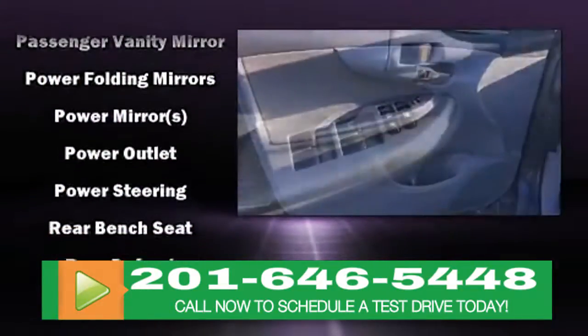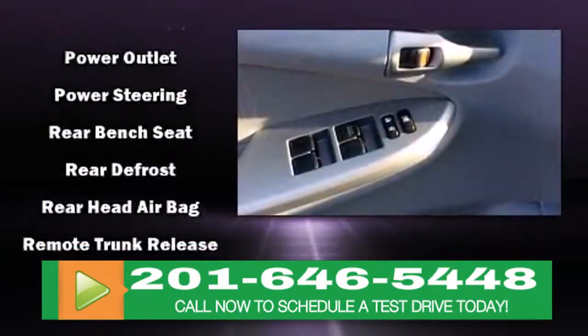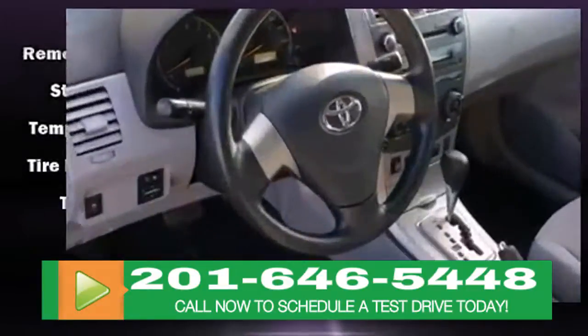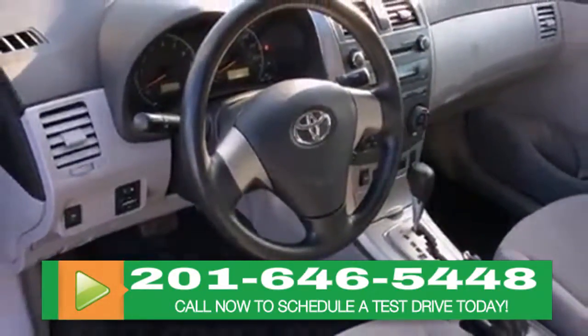Take assurance in side curtain airbags, providing head protection in the event of a severe collision. A CARFAX history report indicates just one previous owner.